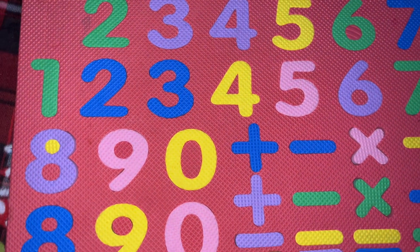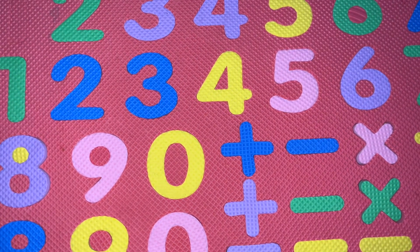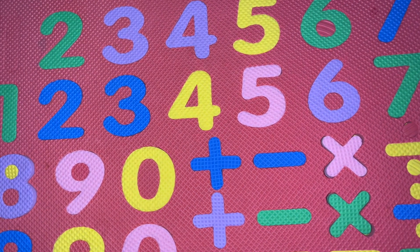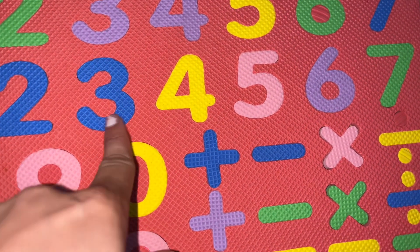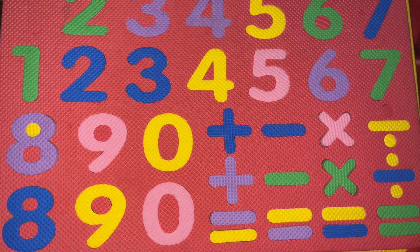Next question is: what comes after 2? Here we have 2 — what comes after 2? 3 comes after 2. T-H-R-E-E, 3.